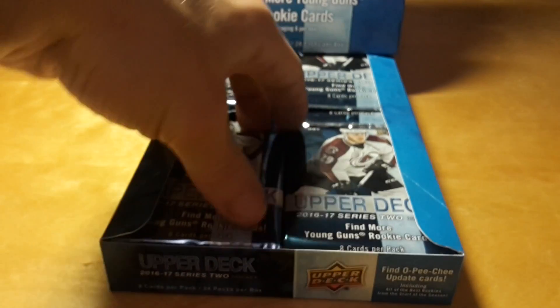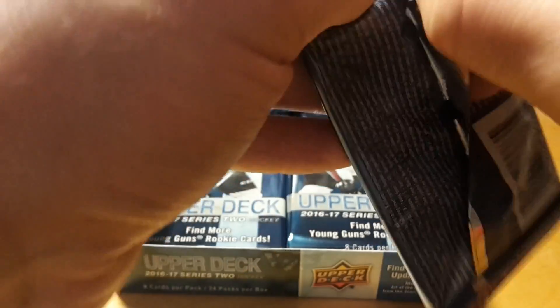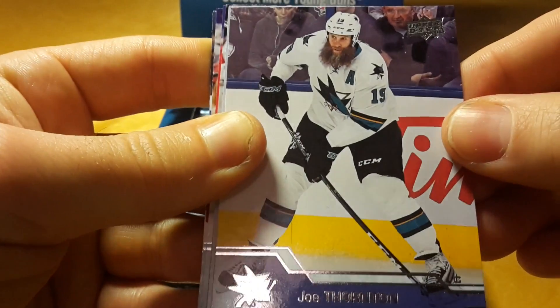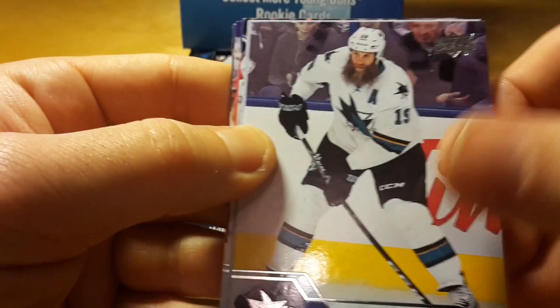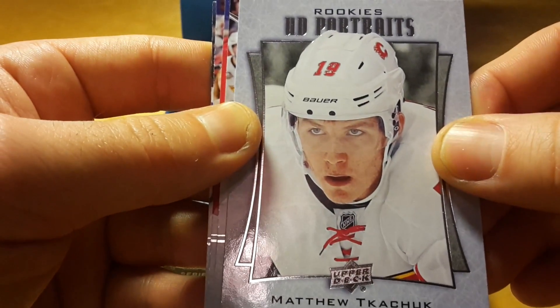Oscar Lindberg of the New York Rangers. And that's a great card of Joe Thornton with his probable play-off beard. And a portrait of Matthias Kucera.